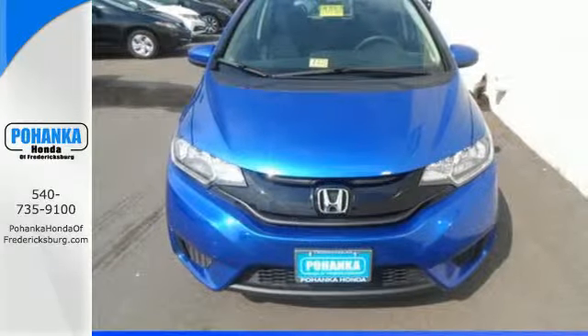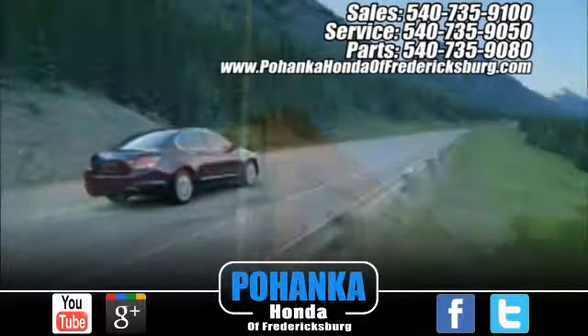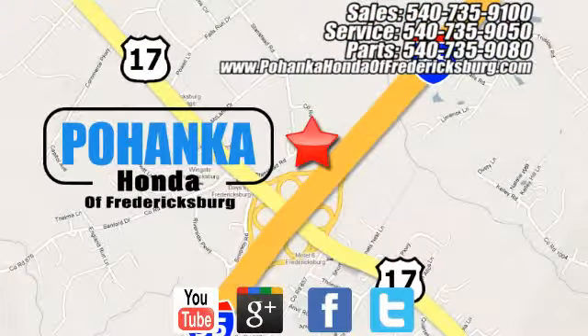Come take this Honda for a spin before it's too late. Bohenka Honda of Fredericksburg is a great place to buy a car, conveniently located at 60 South Gateway Drive in Fredericksburg.